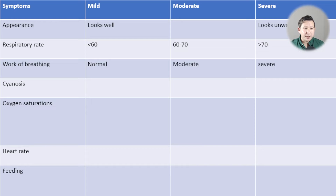Work of breathing refers to signs that a child is trying to use more force to increase their ventilation. That includes nasal flaring, grunting, tracheal tug, intercostal recession, and subcostal recession. The more of these signs you have — particularly grunting — the more severe the work of breathing is.